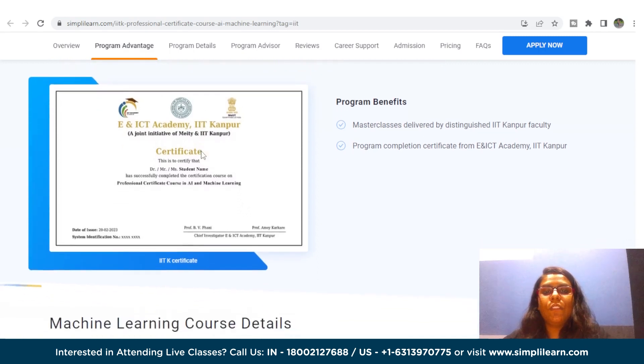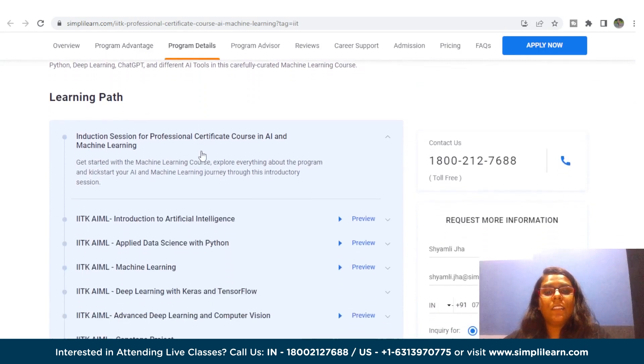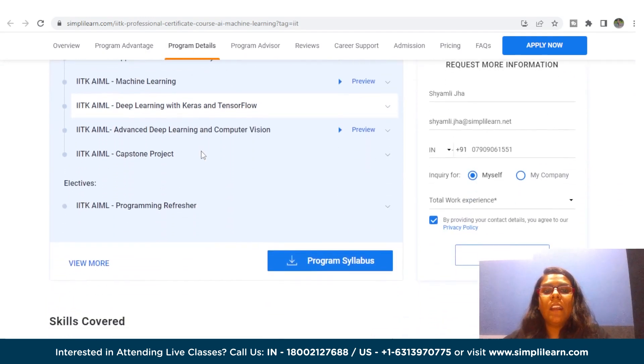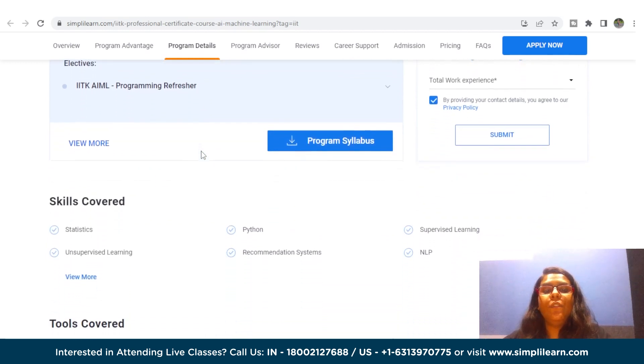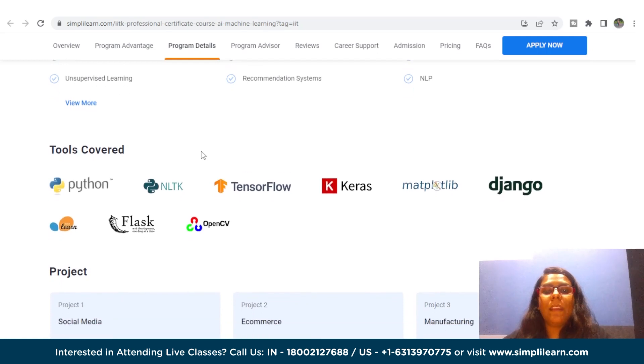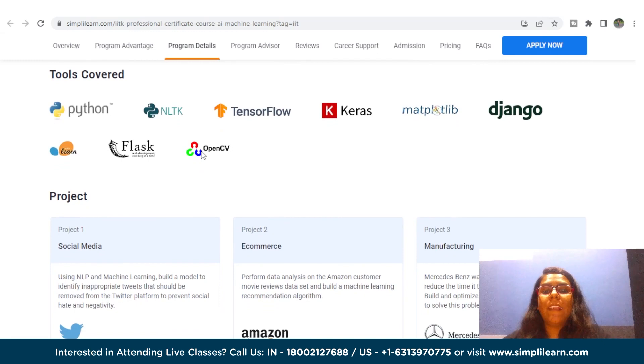In terms of skills and tools you will explore in this program, you will come across statistics, Python, supervised and unsupervised learning, recommendation systems, NLP, neural networks, deep learning, reinforcement learning, and many more. You will also get your hands on Python, TensorFlow, Keras, Matplotlib Library, and OpenCV.